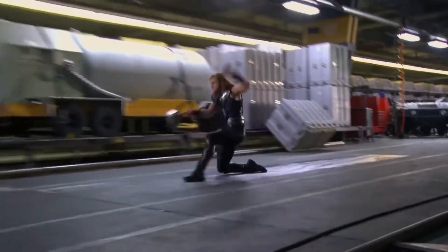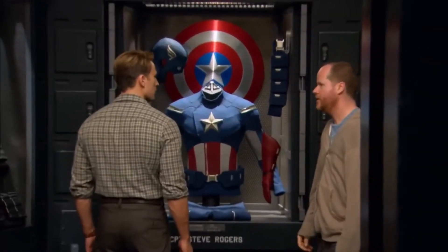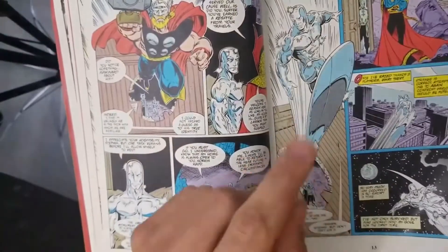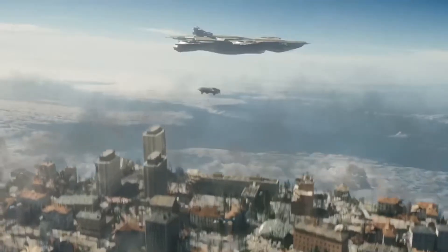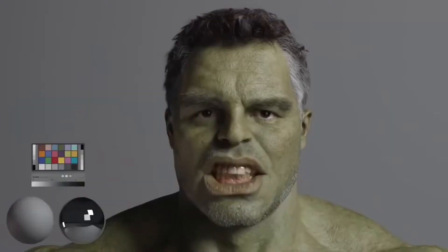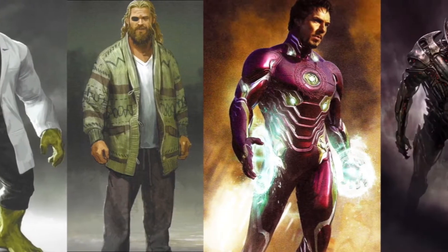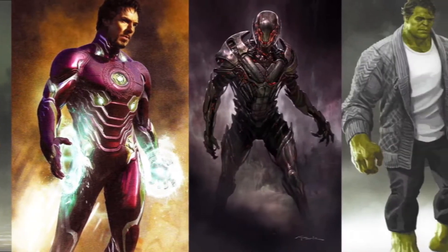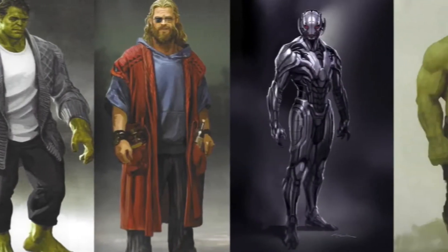The Marvel Cinematic Universe gave new life to the comic book characters we grew up loving and significantly expanded the sheer influence of the franchise. However, this transition from a comic book panel to the screen isn't an easy one to make. From fine-tuning costumes to adapt to real-world scenarios to accounting for a film's aesthetic needs, a variety of reasons influenced the final look of an MCU character. In this video, I'll be looking at some incredible concept art designs to show you just how some characters could have enjoyed greater pull with the audience if they had looked as good as these projections.